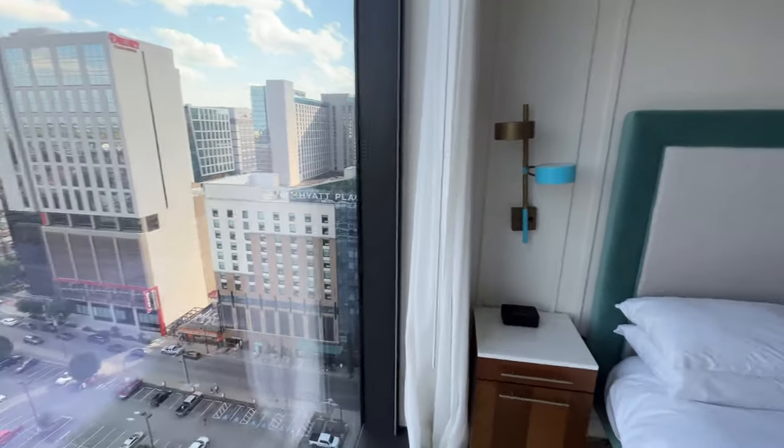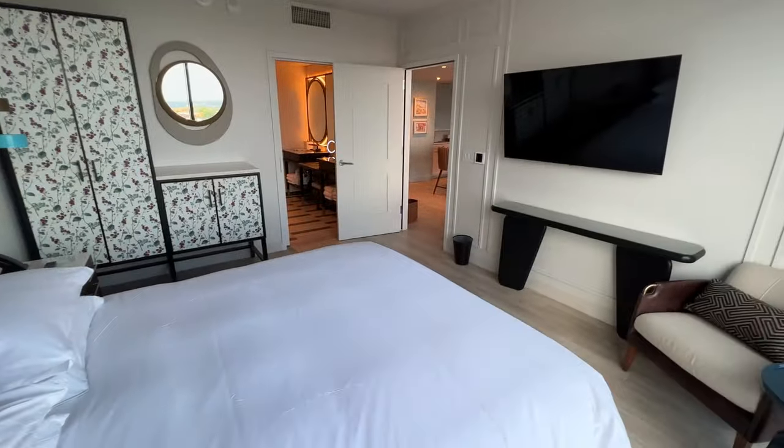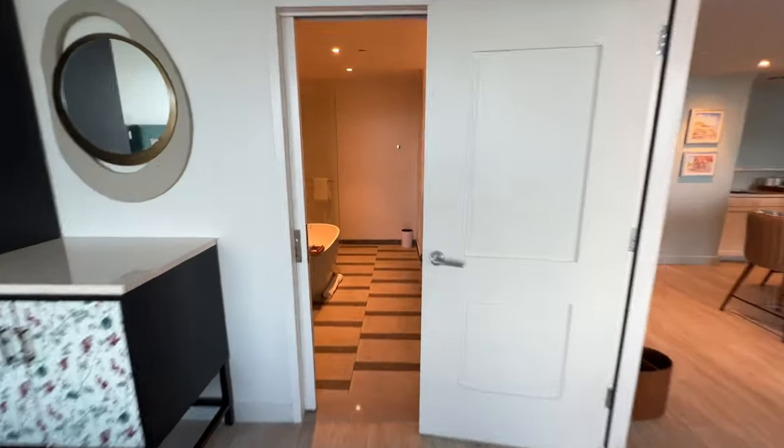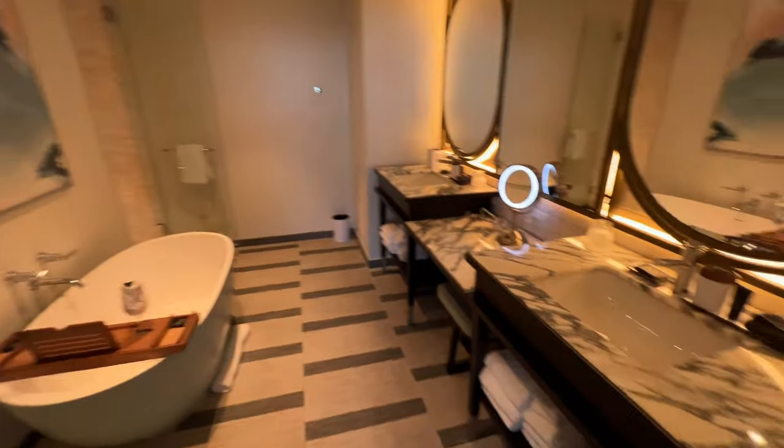You can see the Omni right there too. Swinging back around this way — just a nice, big, open, airy suite. Popping in here: dual vanities.